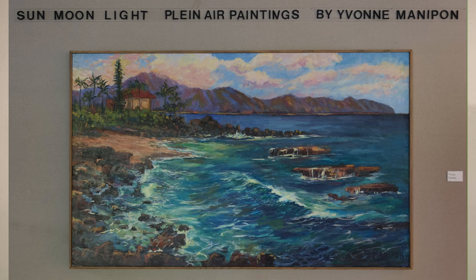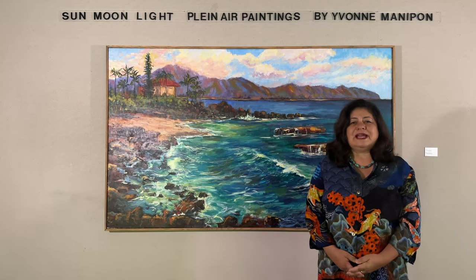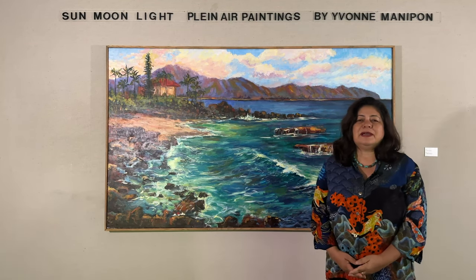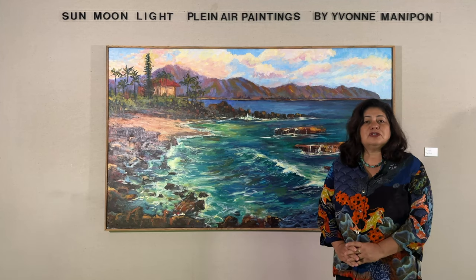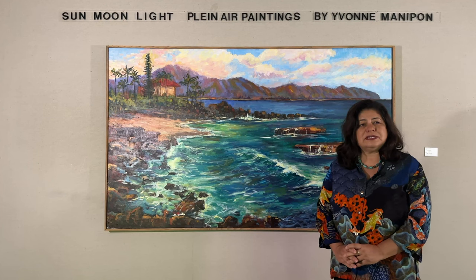Hello, welcome to my exhibition. My name is Yvonne Mattapon and you are witnessing my exhibition called Sun Moon Light Plainer Paintings by Yvonne Mattapon. There are 29 paintings in this exhibition. It runs till June 2nd, 2023.